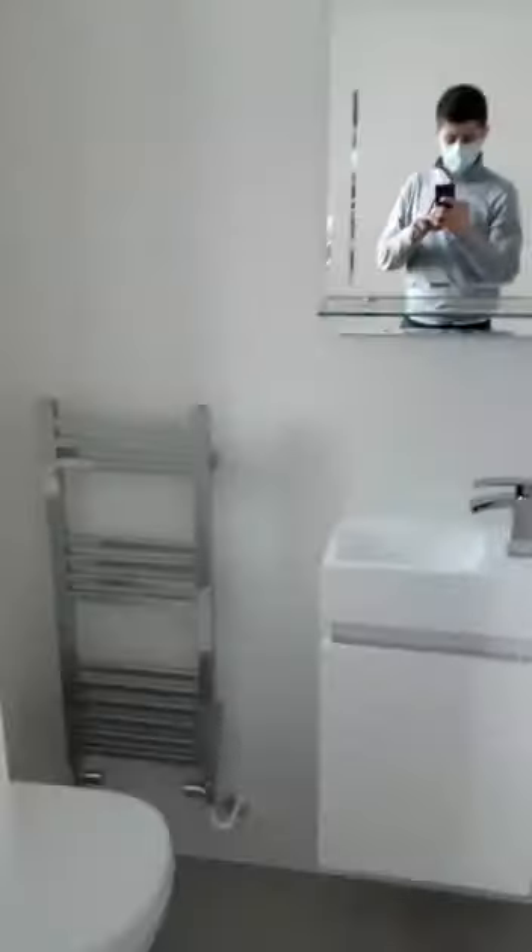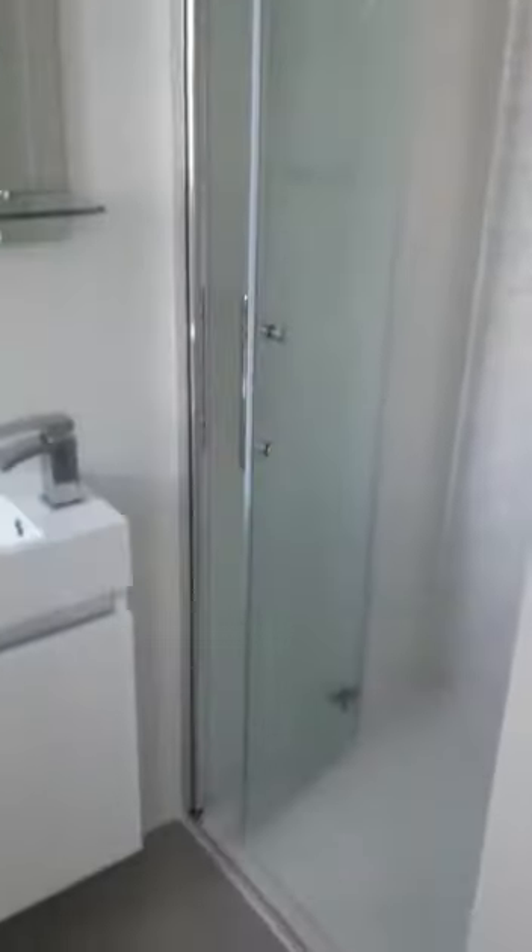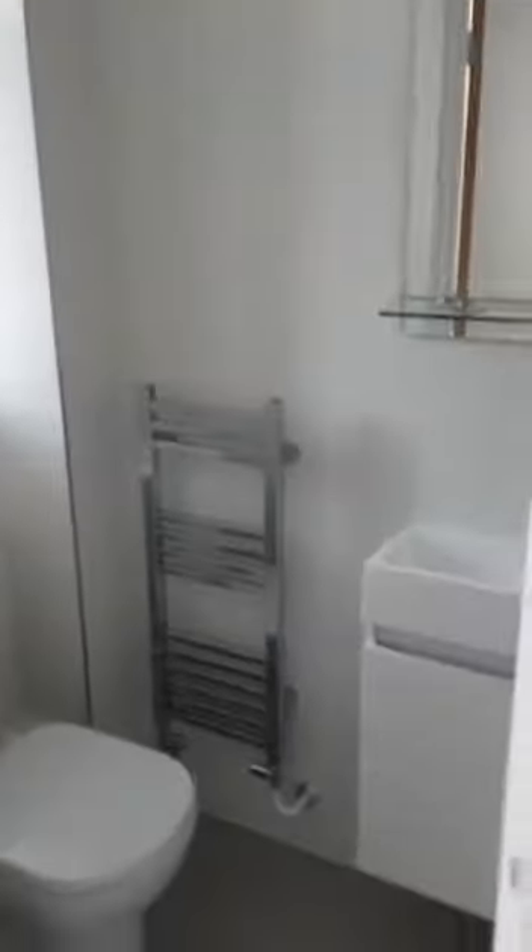And here you have bedroom number four with LED lights. You have your ensuite and a walk-in shower — very easy to maintain and look after.